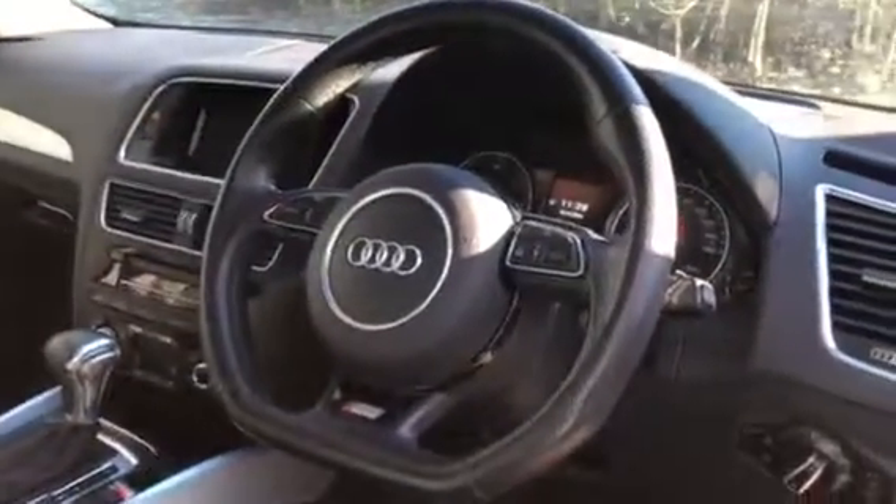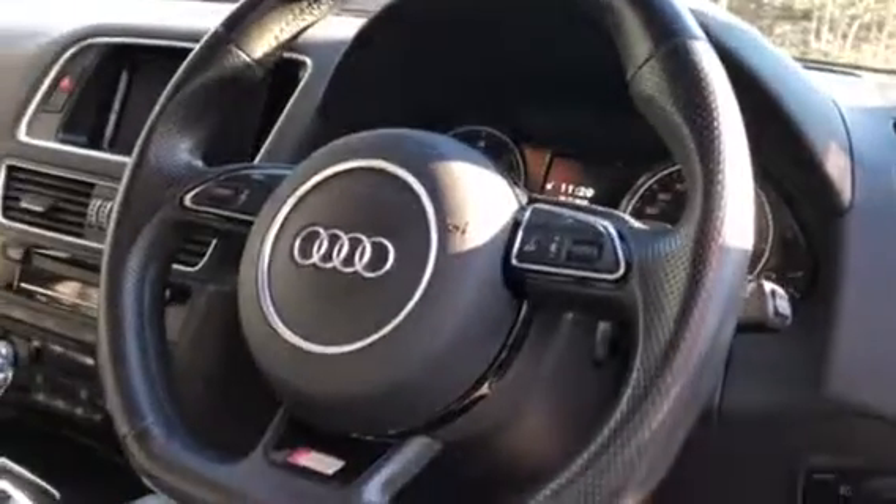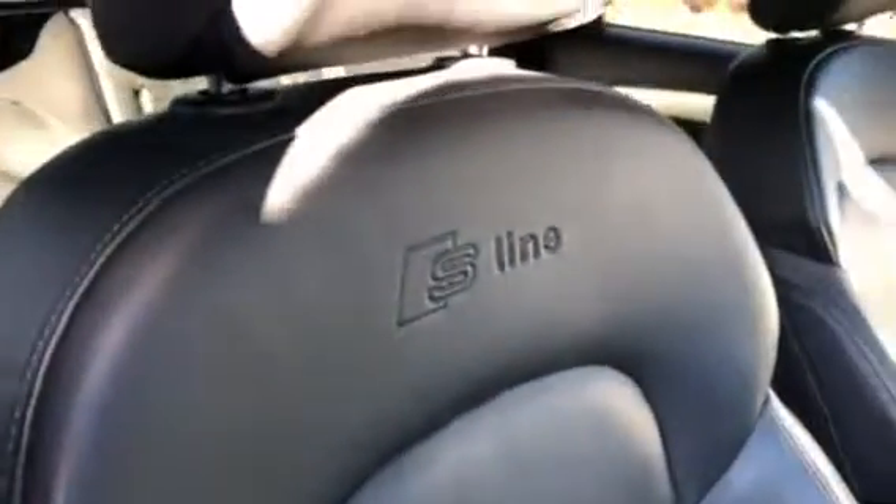The vehicle has a leather multifunctional flat-bottom steering wheel with controls for Bluetooth, telephone, CD and radio. The vehicle is upholstered in full luxurious Nappa leather, all in excellent condition, with the S Line logo embossed on the back of the front seats.